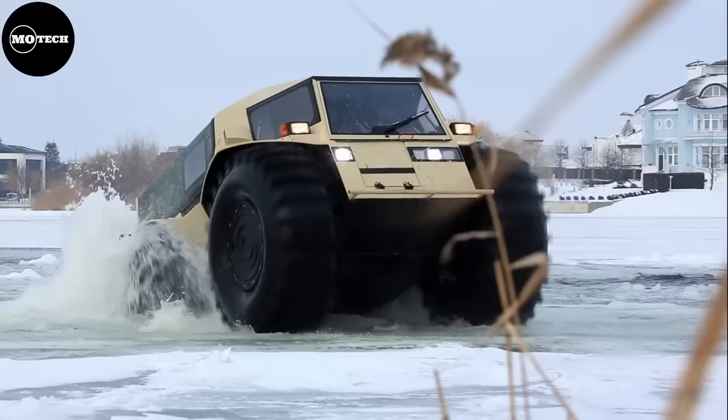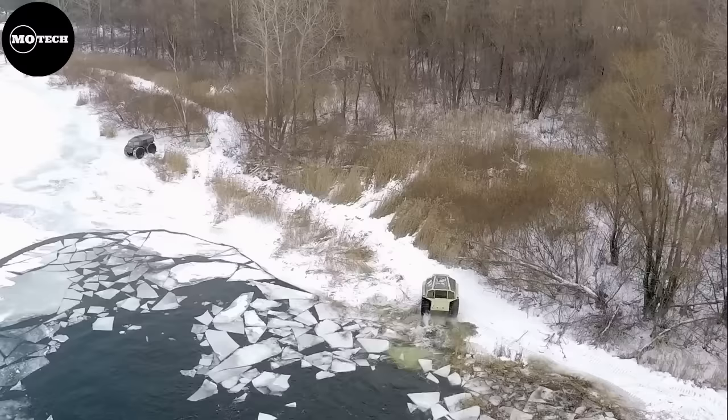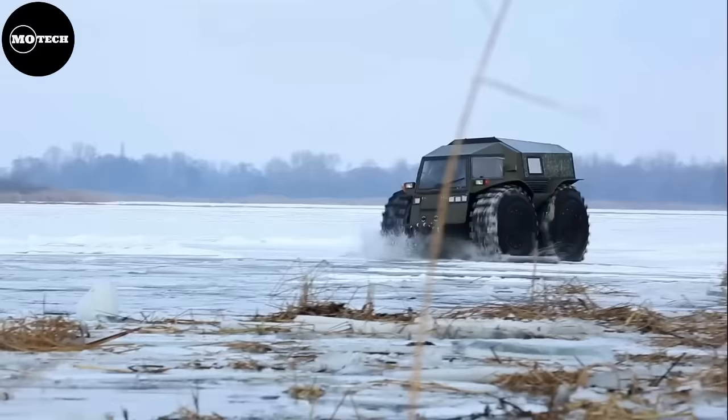But hunters, campers, geologists, or just off-road enthusiasts will surely love the SHERP. The price of SHERP starts at about $100,000 US dollars, and there is even a pickup version available on their site. If you can't afford to buy one, you can always rent one — all you need to do is get in touch with SHERP today.